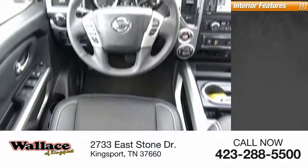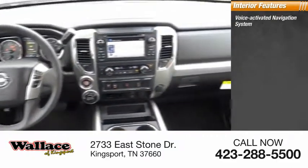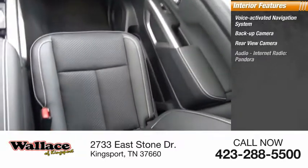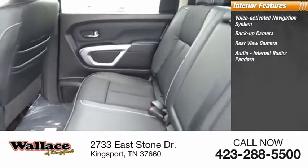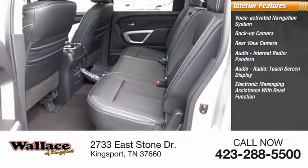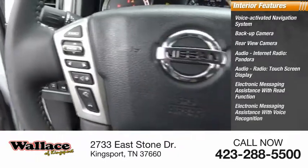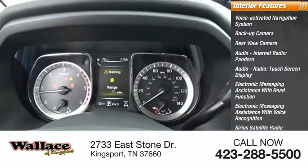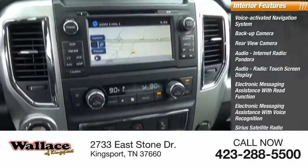Inside you'll find a voice-activated navigation system, backup camera, rear-view camera, audio, internet radio, Pandora, audio radio, touchscreen display, electronic messaging assistance with read function, electronic messaging assistance with voice recognition, Sirius satellite radio, audio internet radio, and iHeart Radio.